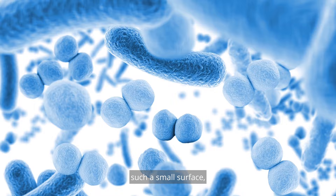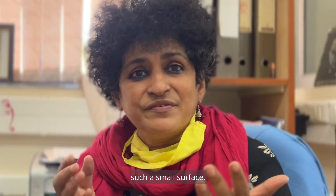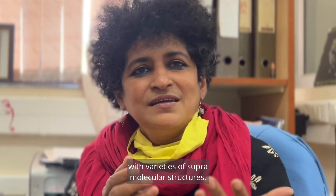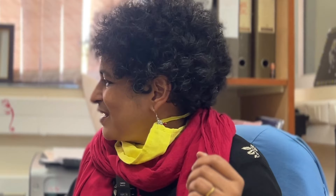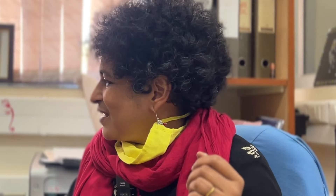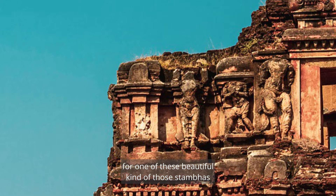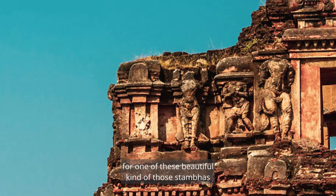With precision, they organize their surface — such a small surface — with varieties of supramolecular structures, like the secretion system needle, this one which you can see here. This needle, which is very important for the bacteria to deliver protein — if I don't tell you that this is a bacterial needle, you may easily mistake this for one of those beautiful tambas in an archeological site.